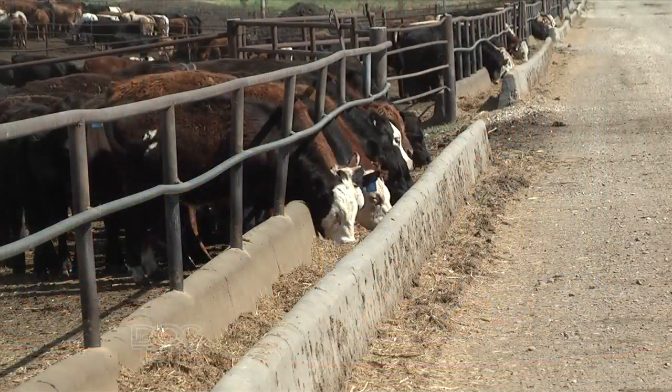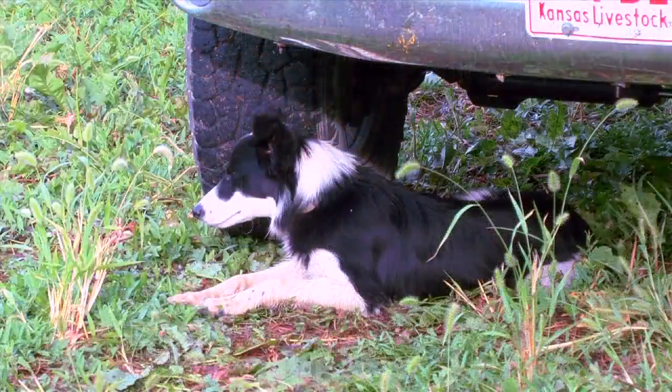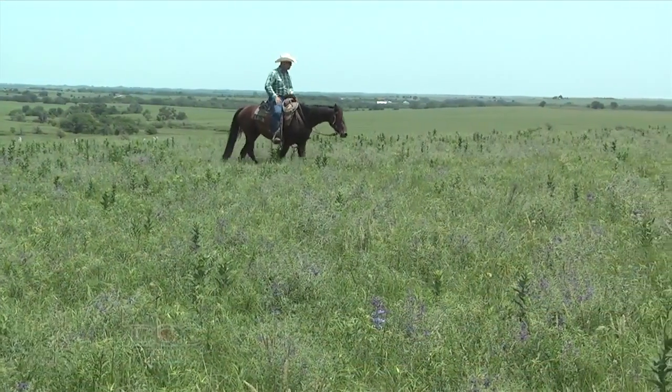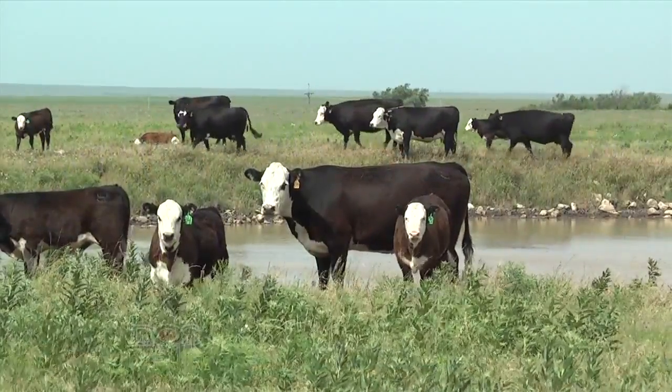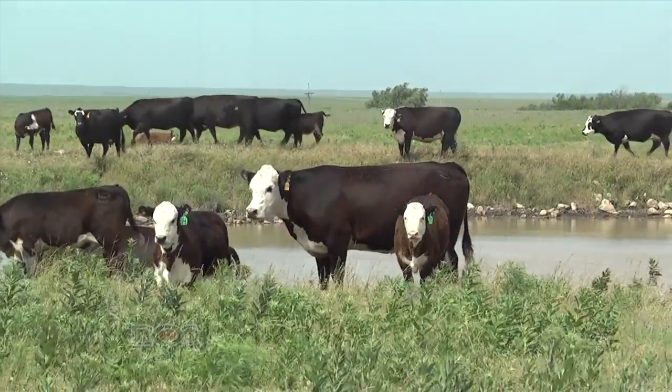I think the first reason we always think about is safety — veterinary safety, producer safety, but not just the people. We also talk about the cattle as well: their pen mates, maybe even the dog or any other horses or animals that might be around. Anything that can get traumatized by these horns needs to be gone. They can use those horns to gore another animal. A lot of people say that we have horns to protect animals from predators, but there's a lot of polled cattle out there that raise good calves.